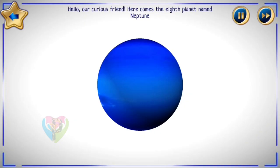Hello, our curious friend! Here comes the eighth planet named Neptune! Thank you.